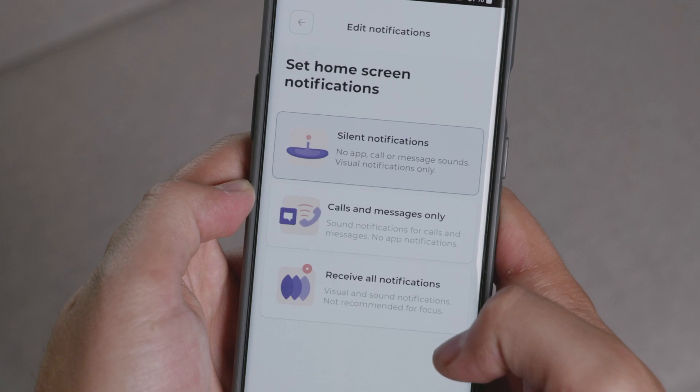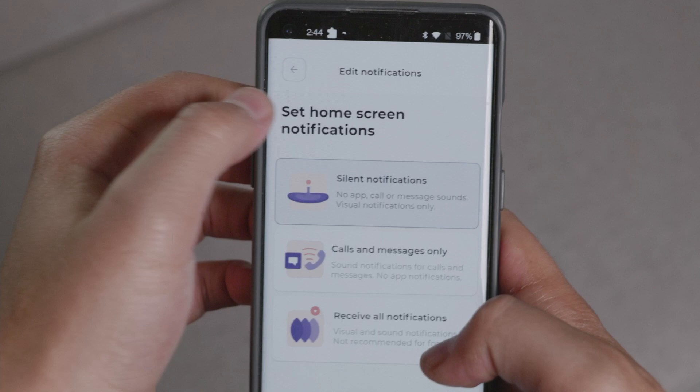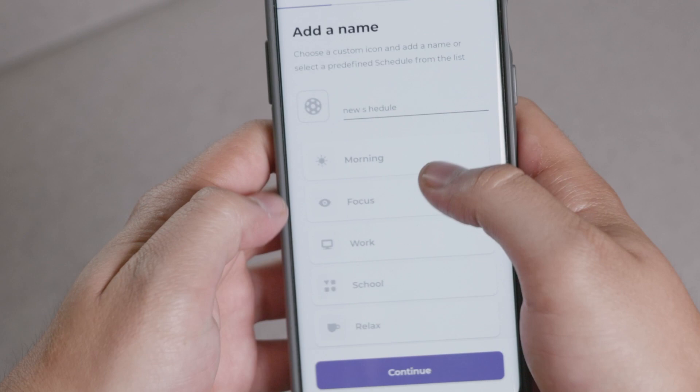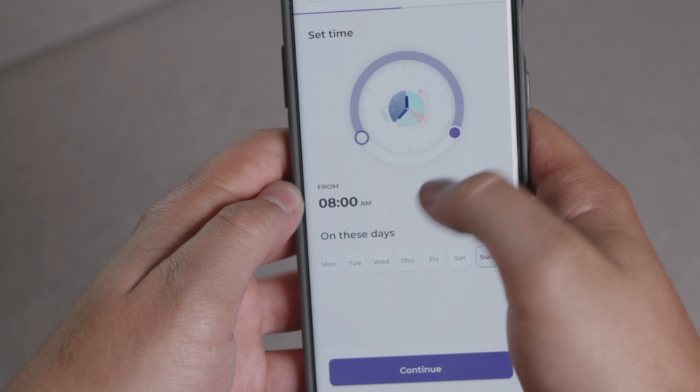You're able to select which apps you want to use and which apps you don't. It's all about choice — it doesn't take away your choice like the Unplugged launcher, for example, where you have a physical key. But it does have a couple of software tricks: it only allows five apps on your home screen, and those five apps are always available, and you're able to customize all of these according to your schedule.